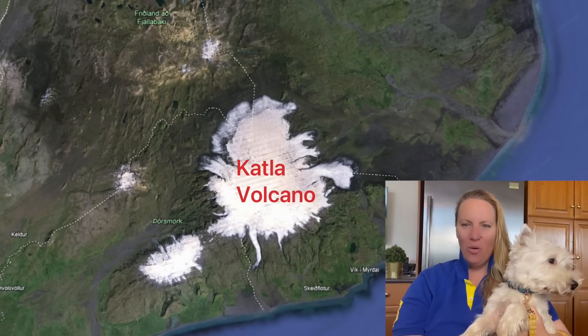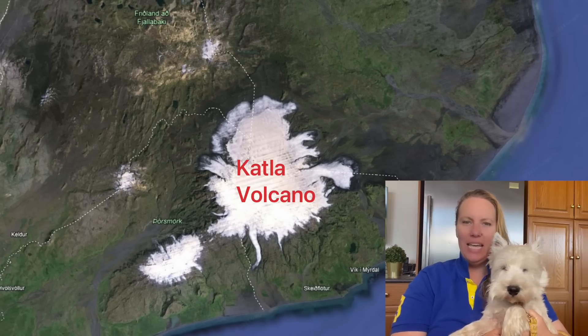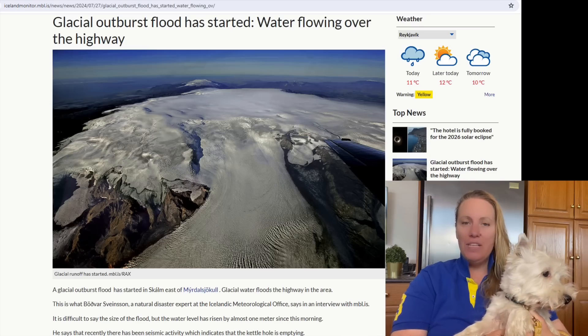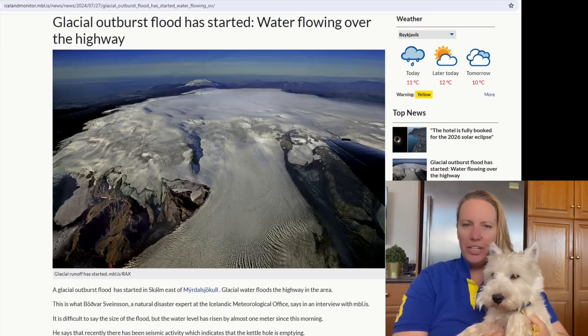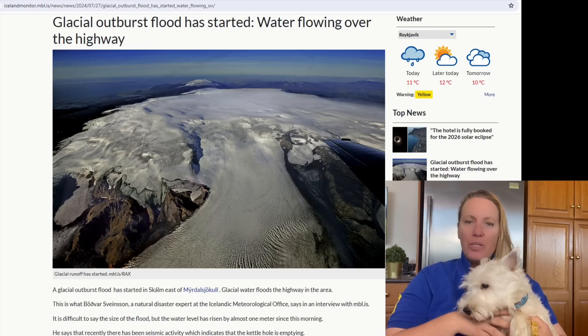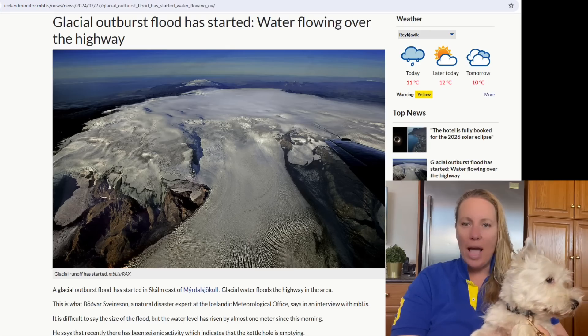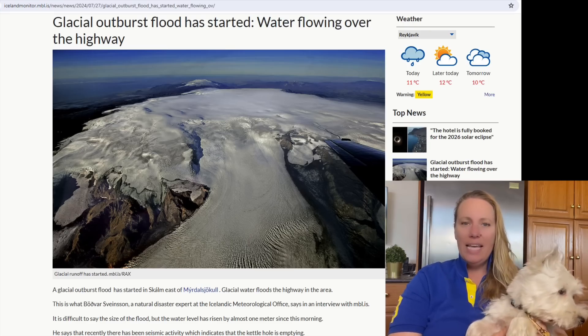Hi guys! My co-host Rudi and I are back at it again. We have to talk about Iceland today, about Katla, because something happened that Icelandic Met Office scientists are saying is quite unusual - they're scratching their heads. The magnitude of what happened is quite surprising for the scientists.